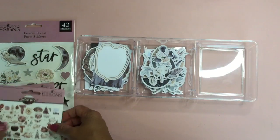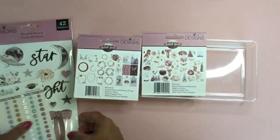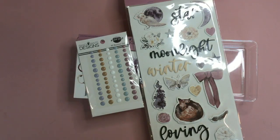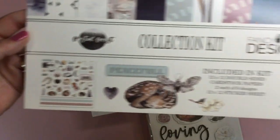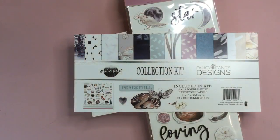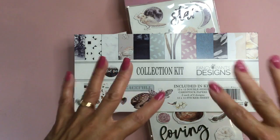So cute — I love that! There you go guys, that was the Frosted Forest collection by Fancy Pants Designs. I hope you enjoyed the little share, and if you have any questions or want the website information, check out the description box below. I'll also put all the sale codes in there. Thanks a lot, guys — see you next time, bye!